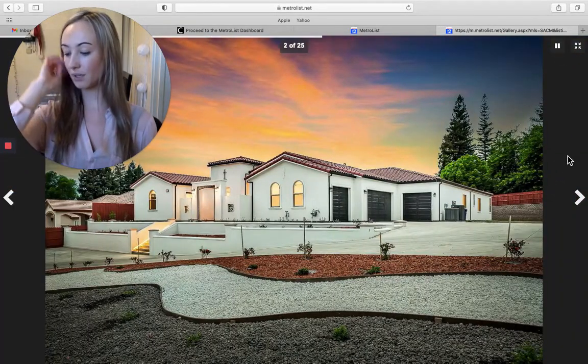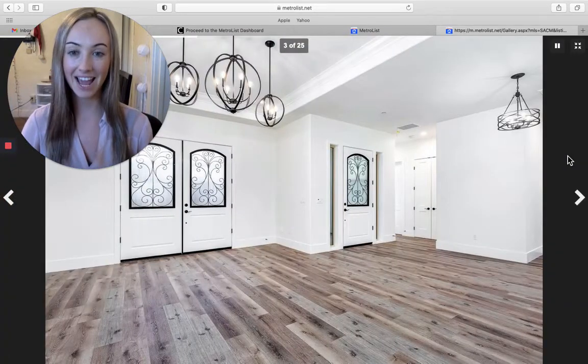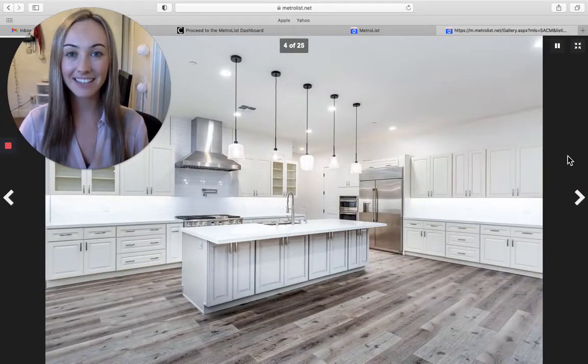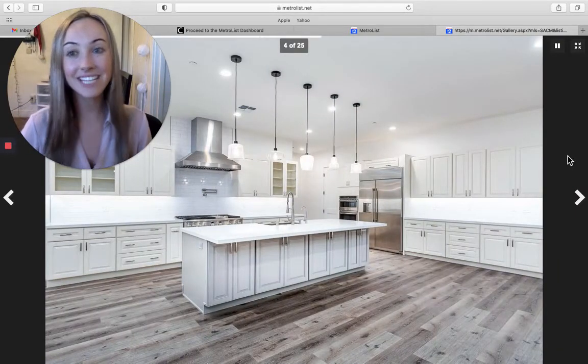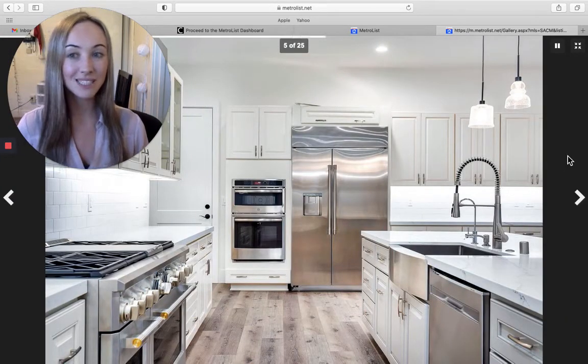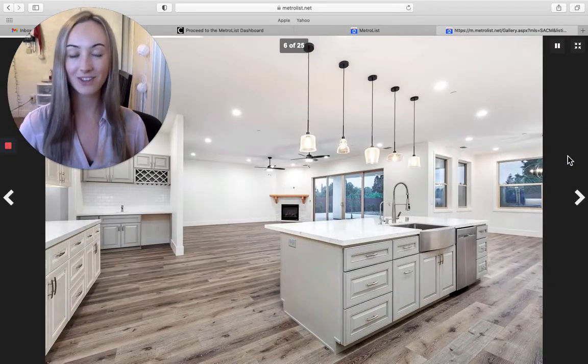This beautiful home is in Fair Oaks on Winding Way and it's going for $1,750,000. It is five bedrooms and four bathrooms and it's 4,295 square feet.